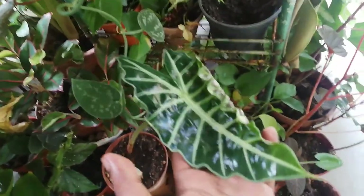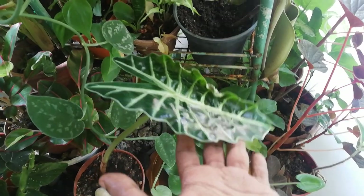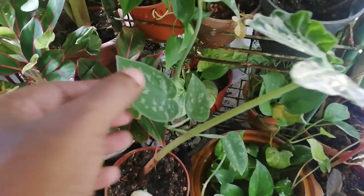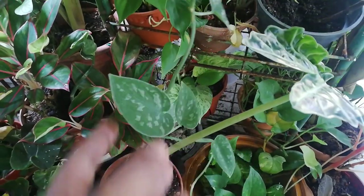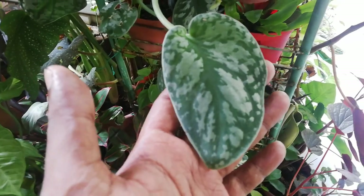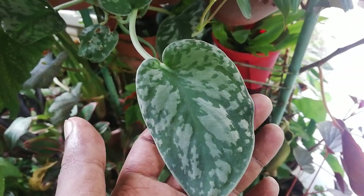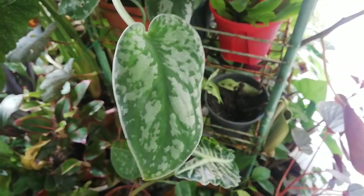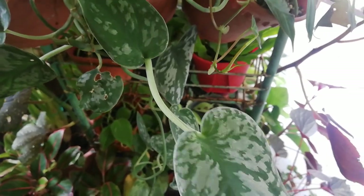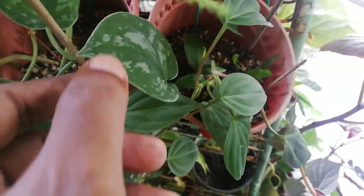Another African mask — it has gone dormant actually but it's slowly picking up. This is a satin pothos — Scindapsus pictus or something like that. I only have this version; the reverse version I've already lost. I didn't realize it was dead until it was gone. I have to cultivate this and see how it goes — a very difficult plant for me. A lot of people say it's easy, but for some it just doesn't make sense.